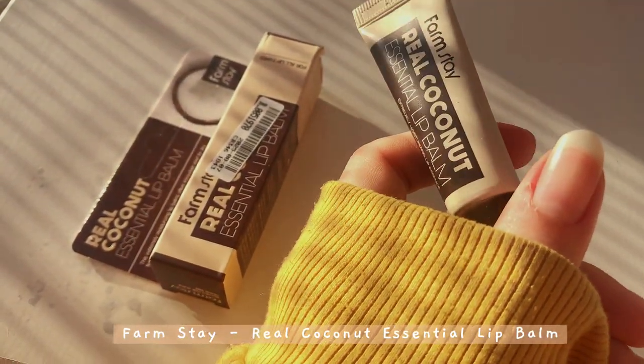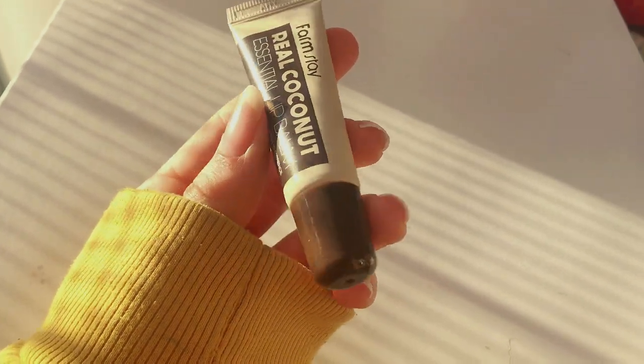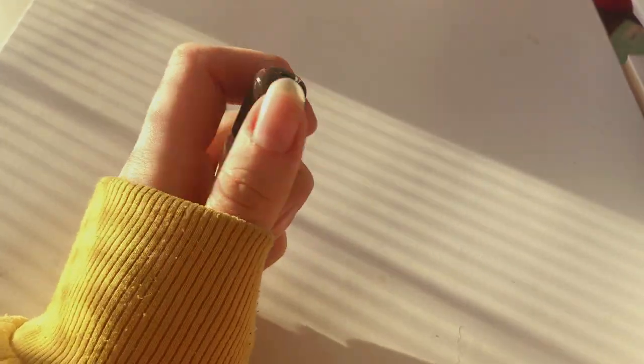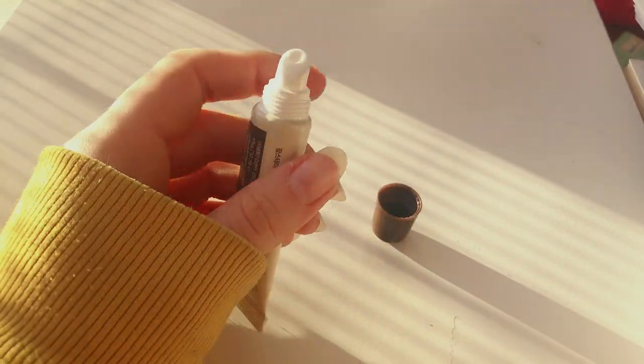I also needed a new lip balm, so I bought the Real Coconut by Farmstay. It does smell like coconut but it's more of an artificial coconut scent. The texture is essentially that of Vaseline — really thick — but it does give you a protective layer on top of your lips.